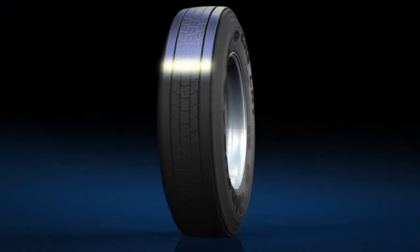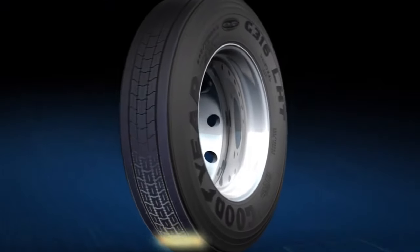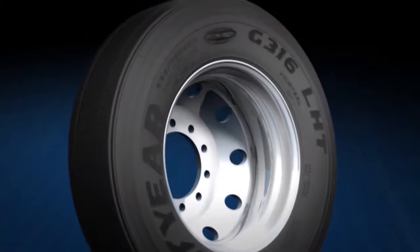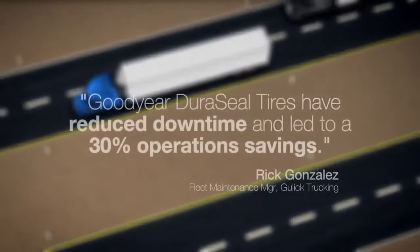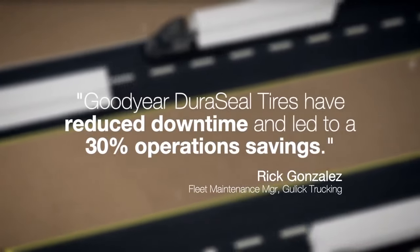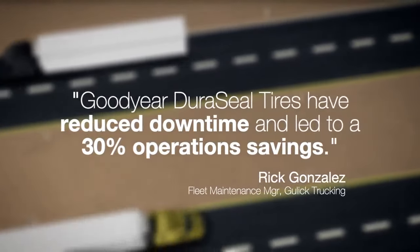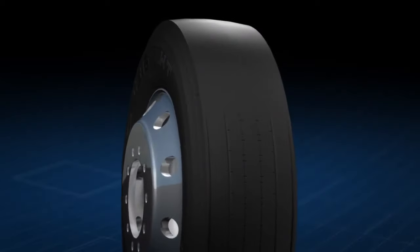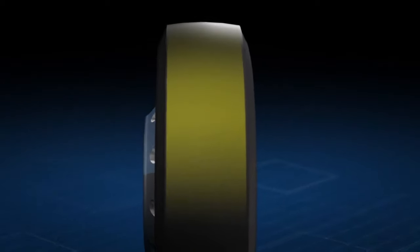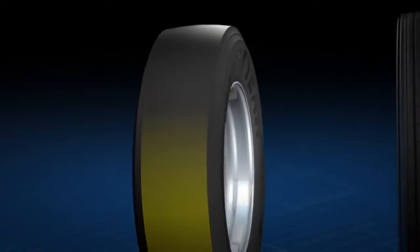The tread is the part of the tire where punctures most often occur. Goodyear Duraseal seals the tread puncture, helping to extend the tread surface life. Duraseal tires are also retreadable throughout the casing life, helping your fleet get more miles out of your tires. And Duraseal doesn't require messy removal before retreading, making it less costly and safer to retread.